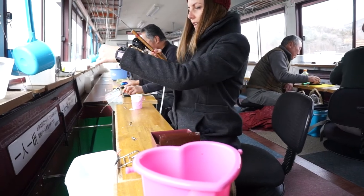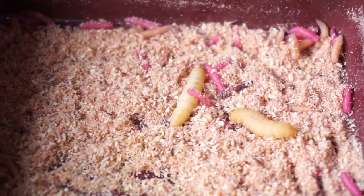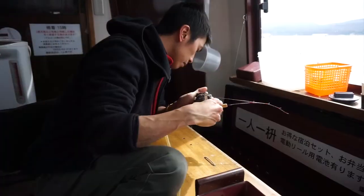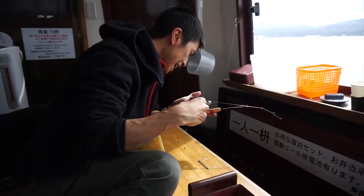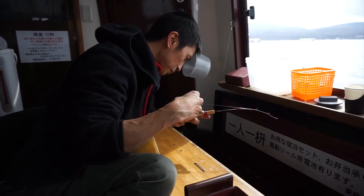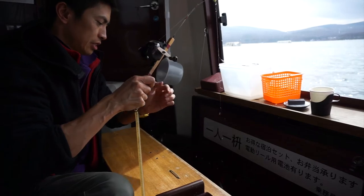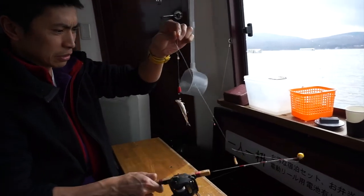Good job, darling! Well done. Foul hooked.